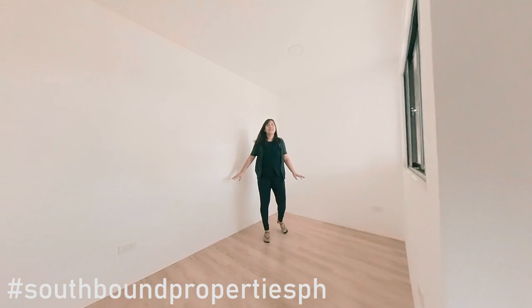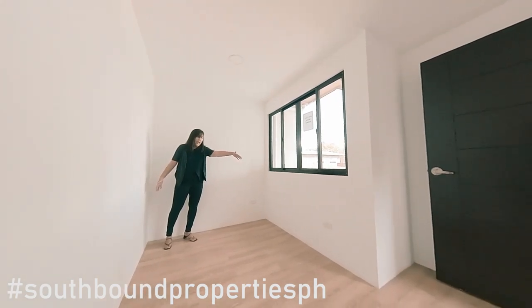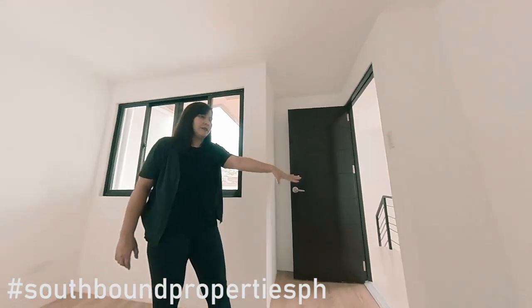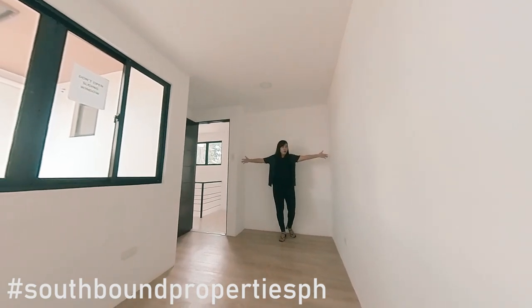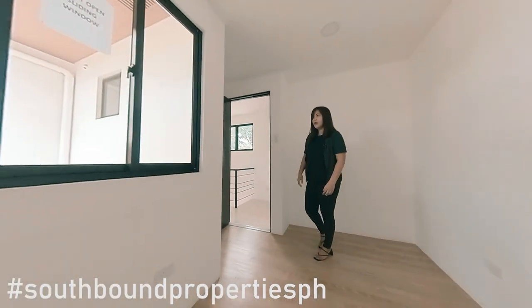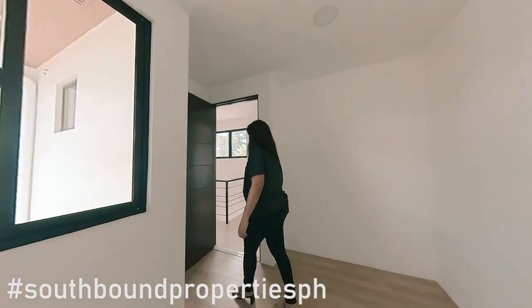First room — I think this is the master's. You can fit in here a good double-sized bed, or if you really want to maximize it, a queen-sized bed. There's ample space here for ventilation and daylight, and also space over here for the cabinet — you can have the full stretch here for your built-in cabinet. There are outlets ready, and I think there's a provision here for air-conditioning, because this type of outlet is for that.